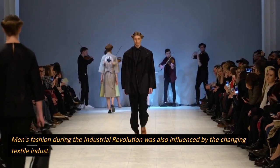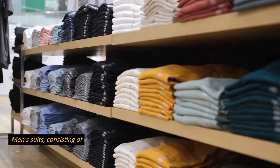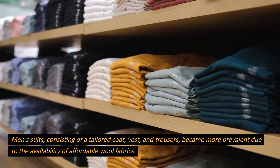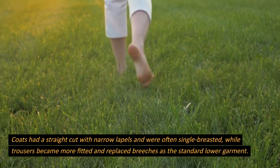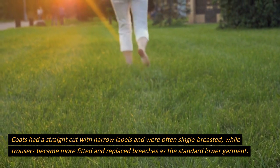Men's fashion during the Industrial Revolution was also influenced by the changing textile industry. Men's suits, consisting of a tailored coat, vest, and trousers, became more prevalent due to the availability of affordable wool fabrics. Coats had a straight cut with narrow lapels and were often single-breasted, while trousers became more fitted and replaced breeches as the standard lower garment.